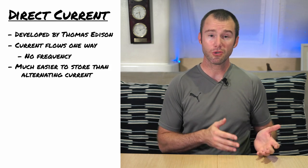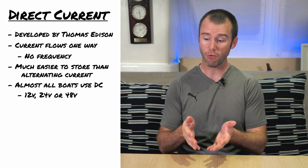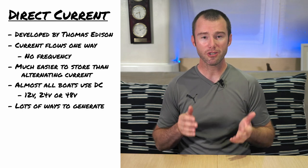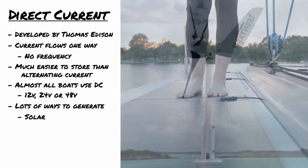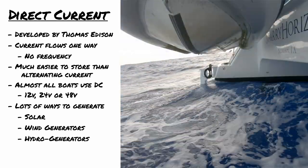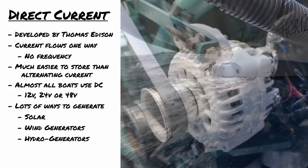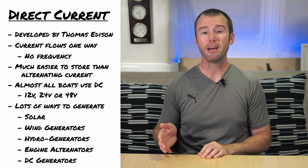DC power was developed by Thomas Edison and the current only flows one way — no reversing or Hertz to worry about. It's much easier to store, and pretty much every boat on the water these days will have some mix of 12, 24, or 48-volt DC systems aboard. There are quite a few ways to generate DC power. Almost every boat out cruising now will have solar panels. You'll also see quite a few boats with wind generators. Hydro generators are less common but amazing for boats that are consistently doing long passages. We can also use the alternators on our engines, and there are even some DC generators out on the market as well.